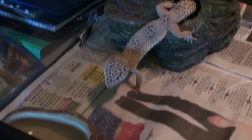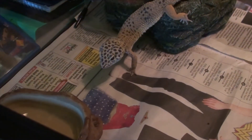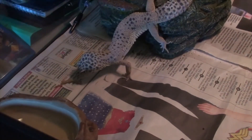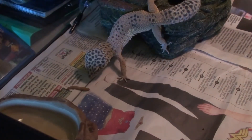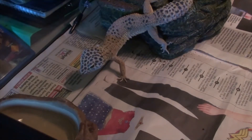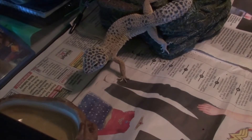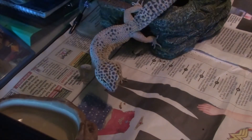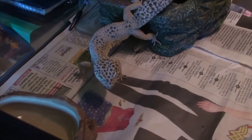Let's move this camera — there we go, that's better lighting. There you go pal. This goes against the thing saying that they don't really eat when they're in shed, but my little big gecko is different. Look at him.